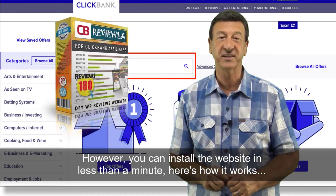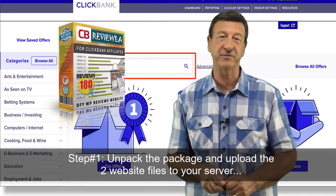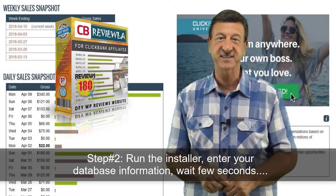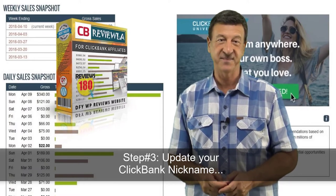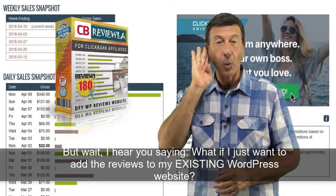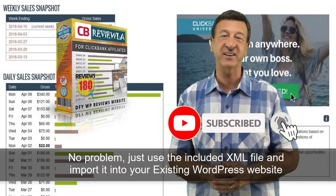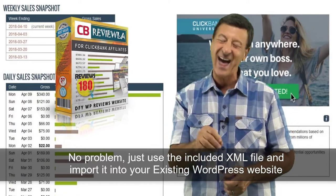And here's how it works. Step one: unpack the package and upload the two website files to your server. Step two: run the installer, enter your database information, and wait just a few seconds. Done! Step three: update your ClickBank nickname. That's it. But if you just want to add the reviews to your existing WordPress website — no problem. Just use the included XML file and import it into your existing WordPress website. It's that simple.